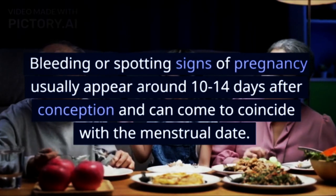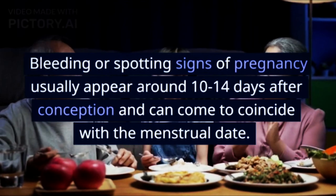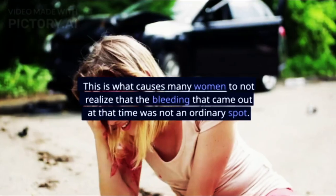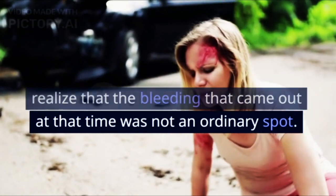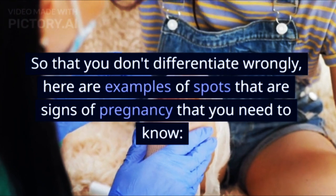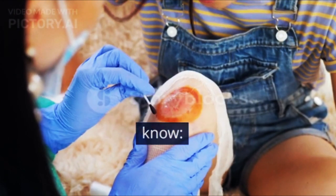Bleeding or spotting signs of pregnancy usually appear around 10 to 14 days after conception and can coincide with the menstrual date. This is what causes many women not to realize that the bleeding at that time was not an ordinary spot. So that you don't differentiate wrongly, here are examples of spots that are signs of pregnancy that you need to know.